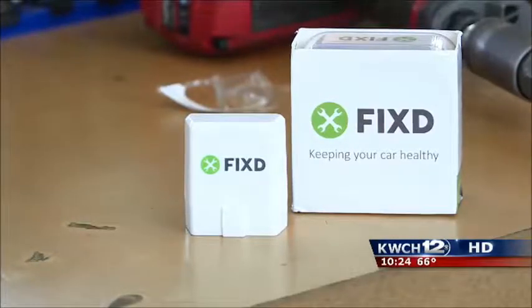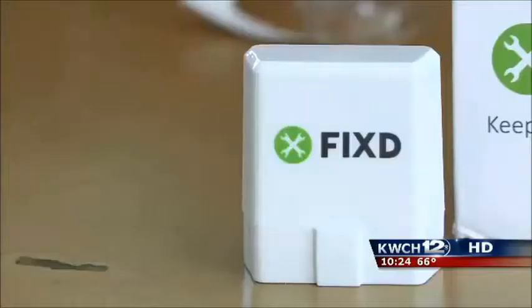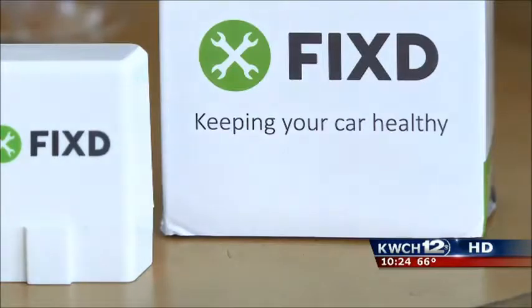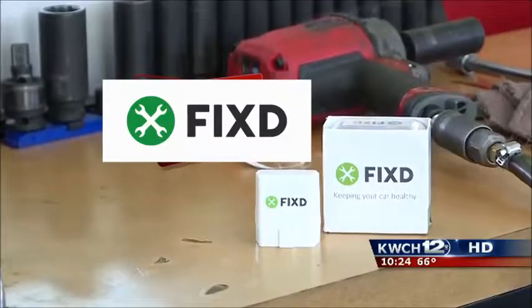Fixed is a sensor that plugs into the OBD2 port found in any gas-powered car made after 1996. It connects with a free app you download to your phone and promises to update you with easy-to-understand information about your car. But does it work?